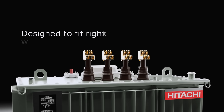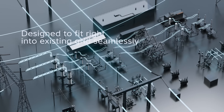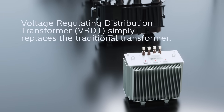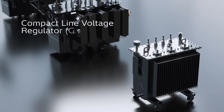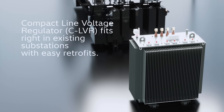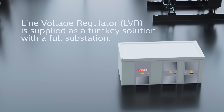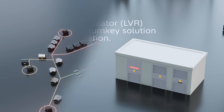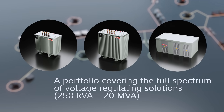These solutions are designed to fit right into existing grid infrastructure seamlessly. VRDT simply replaces the traditional transformer. CLVR replaces a transformer in existing substations. LVR is supplied as a turnkey solution with a full substation.